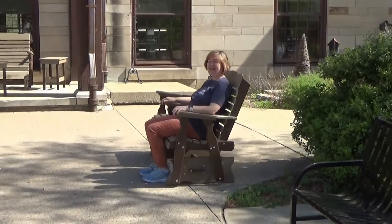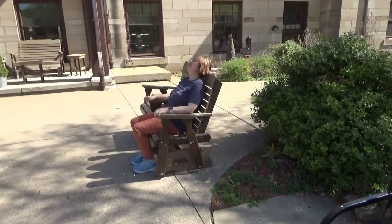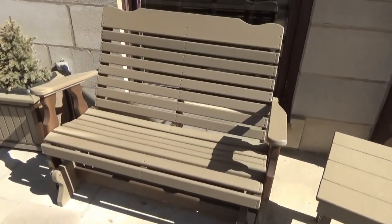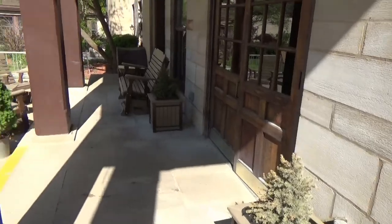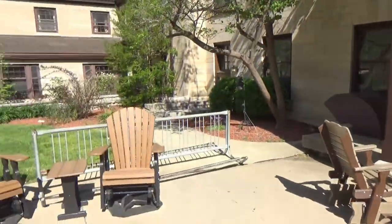This looks like a glider here on the porch right in front of the inn. There's more seating over here, and there's a wheelchair ramp right over here.